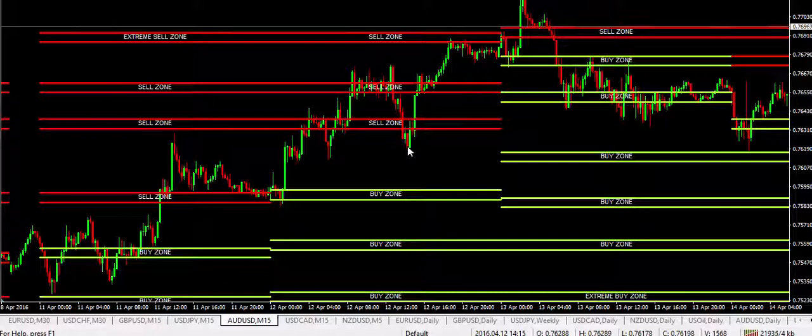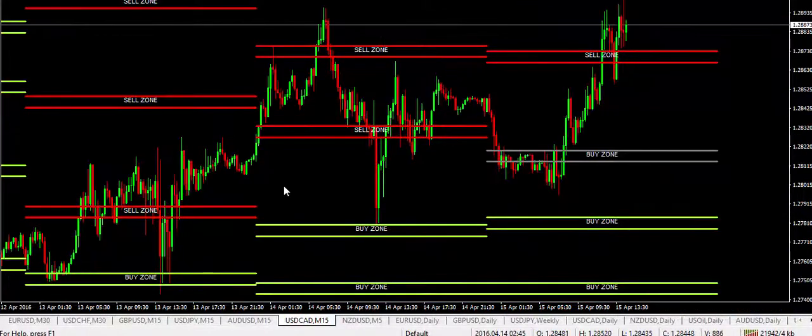Unfortunately, the Aussie did come back and go to break even. But at least we took a bit of money out on the way down at the 55 pip area. The dollar CAD, unfortunately, that one did get stopped out.